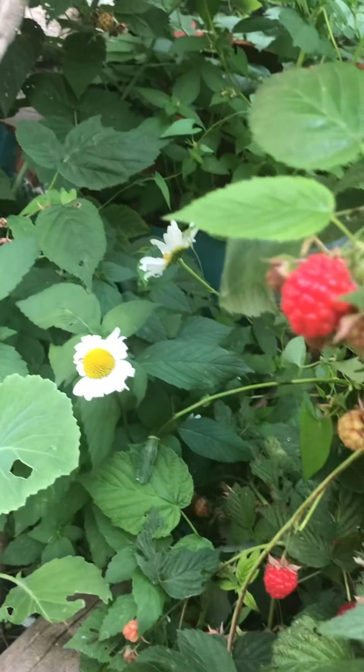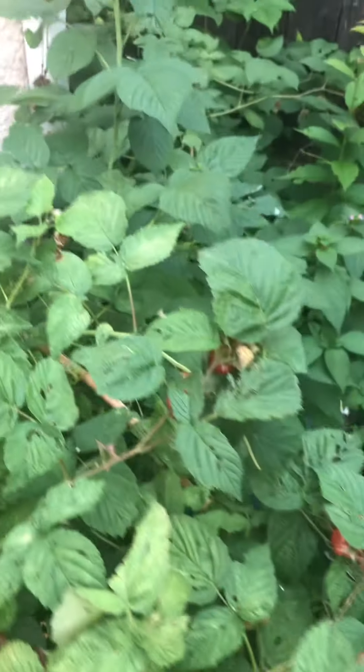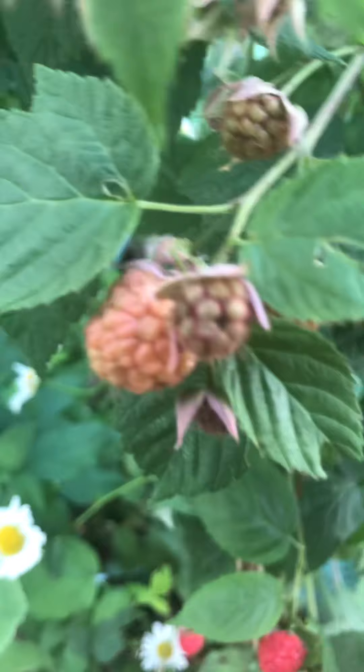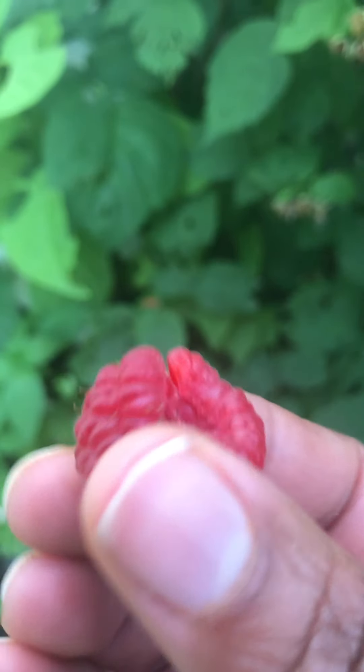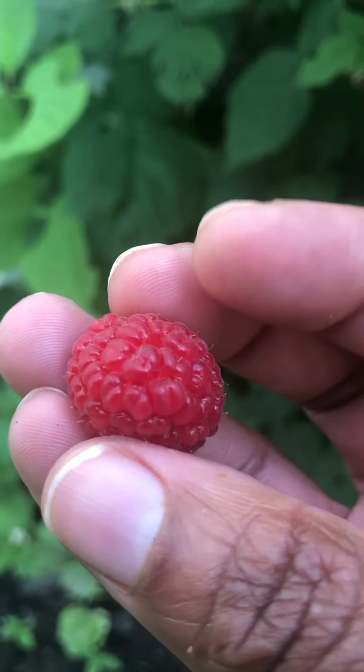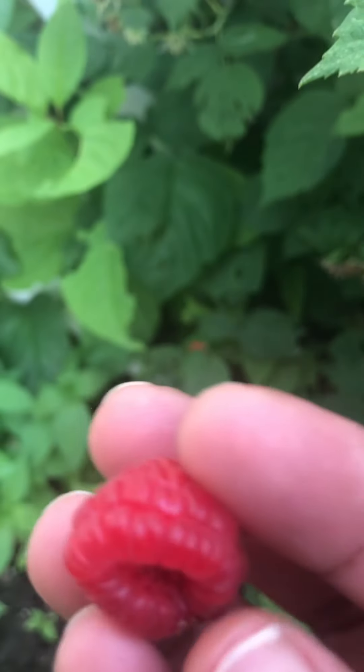Oh my god, that's pure sugar. We have so many — I think I'm gonna make some raspberry jam with these. Those are good, they're so yummy. I can't resist, I'll get one more. Already had dinner but I'll just get one more. Look at that — god is good, that is juicy.